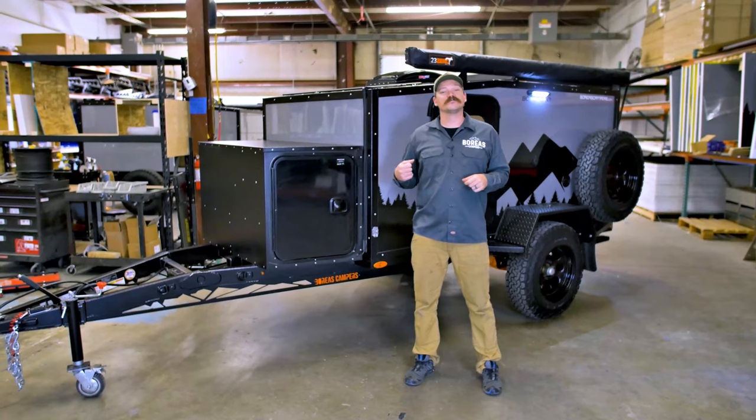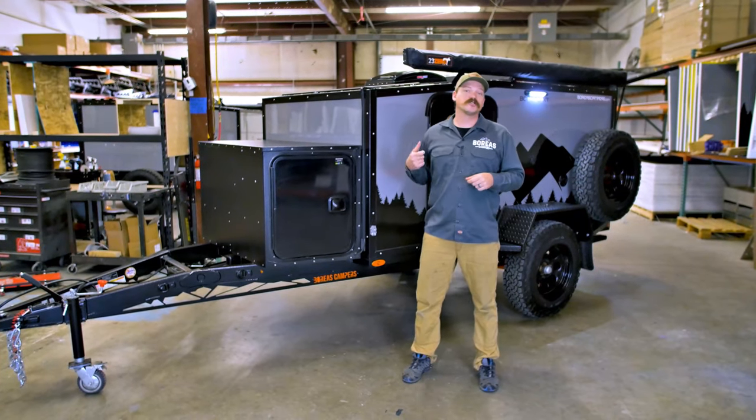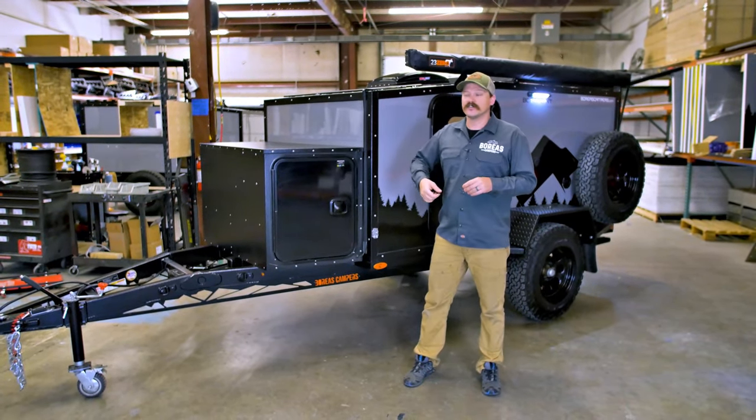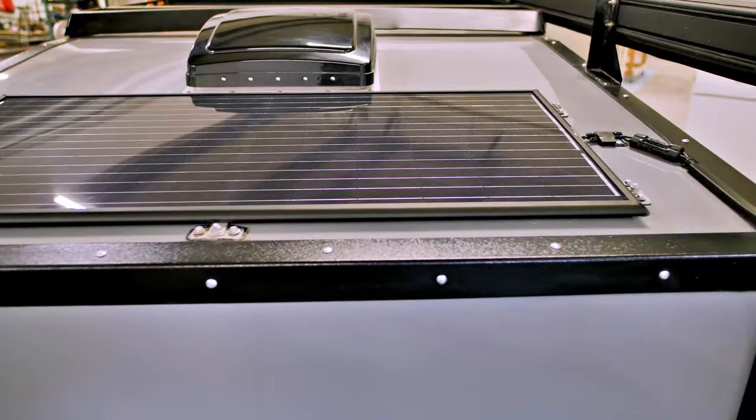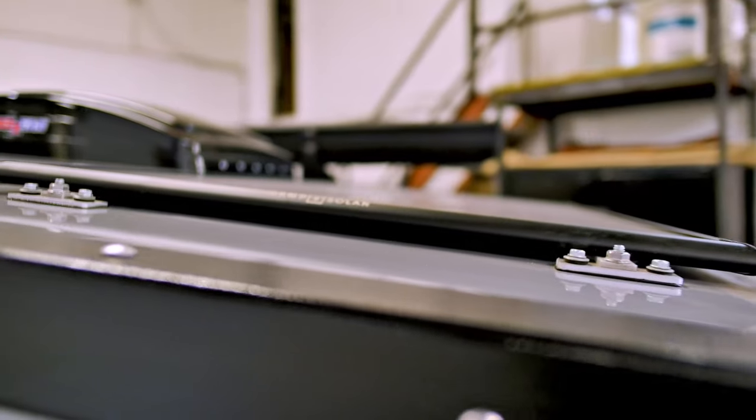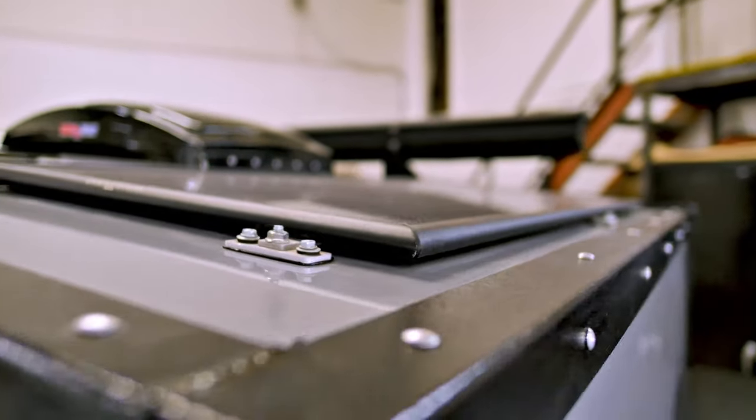Another cool upgrade for 2021 — we've partnered with XAMPP for all of our solar products. On the XT model, you'll be getting the XAMPP Obsidian panel standard. That's a 100-watt kit and we've been really impressed with it. Of course, we're going to pair that with a charge controller as well, and as mentioned earlier, there's a solar plug for a portable unit.